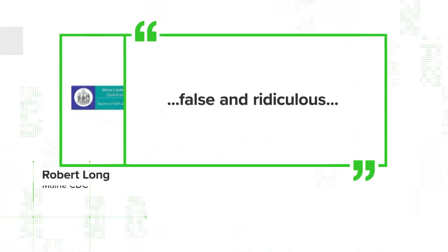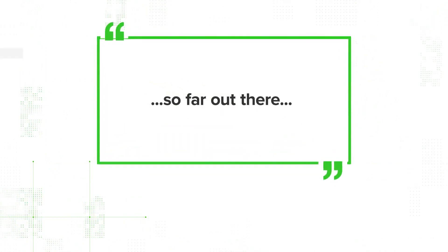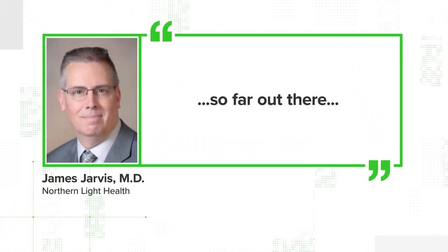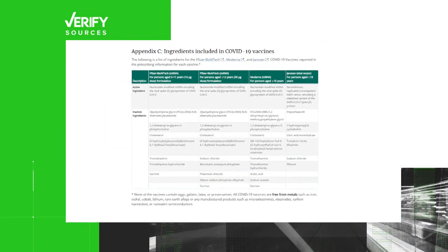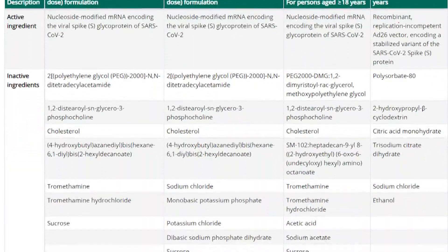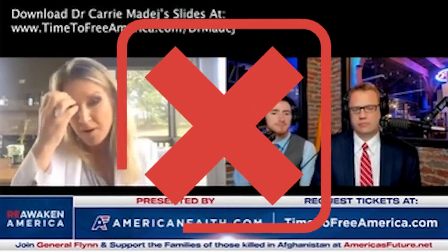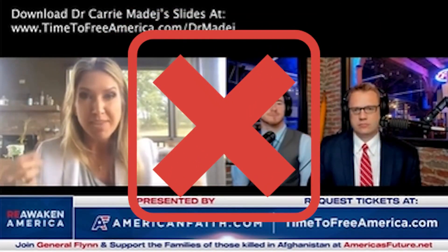A Maine CDC spokesperson called the claim false and ridiculous. Northern Light's Dr. James Jarvis called it so far out there, saying it has not been verified, it's not in a peer-reviewed journal, and there is no accountability to the person who published this. The U.S. CDC publishes the ingredients inside the vaccines direct from the vaccine makers — graphene oxide is not listed. Dr. Madej has also claimed to have found other harmful things in the vaccines, but all our sources say these claims are not true.